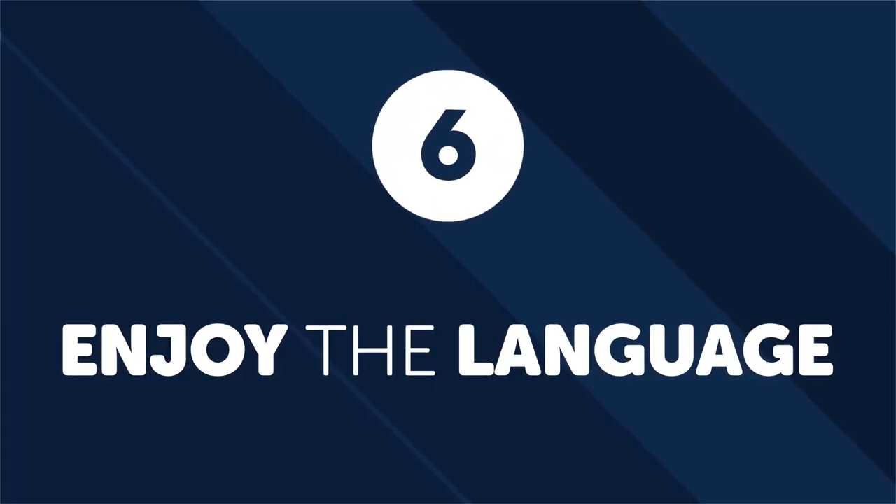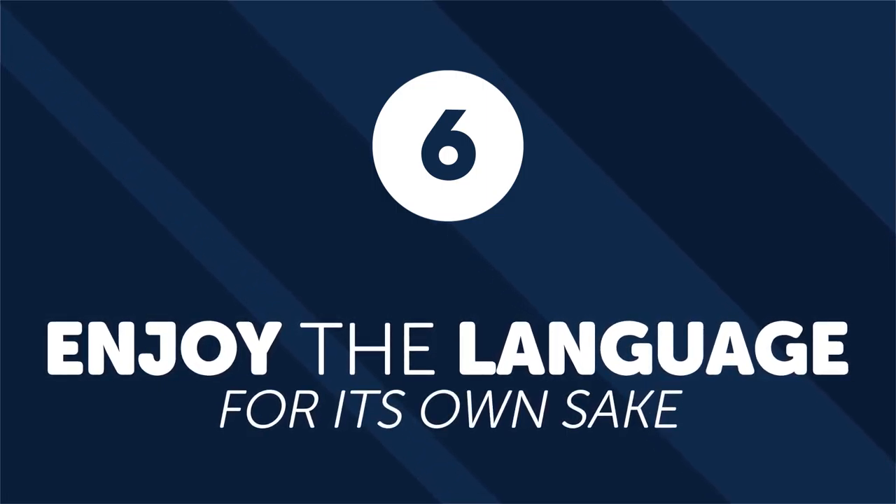Number six: enjoy the language for its own sake. Small children not only make a ton of mistakes when they learn to speak — they also have a ton of fun. They aren't worried about making progress, impressing people, or speaking perfectly. Take a note from their playbook: enjoy the language as you learn it. Let your focus be on the beauty and magic of the language. If you loosen up and enjoy the ride, you'll learn much faster. Mistakes are a powerful and indispensable part of learning a language — stop being afraid of them and start embracing them.